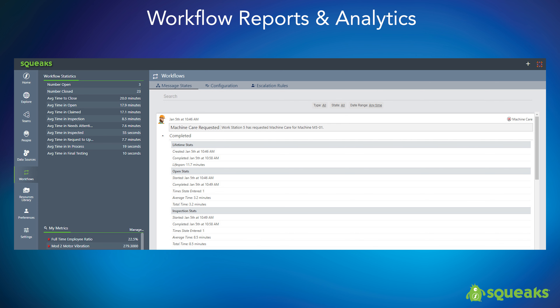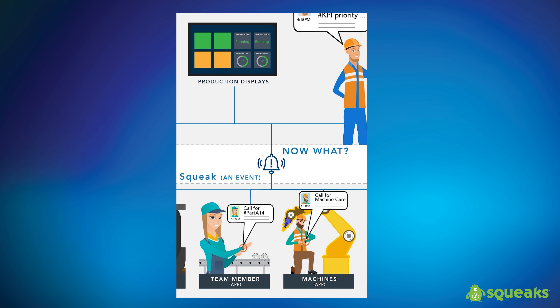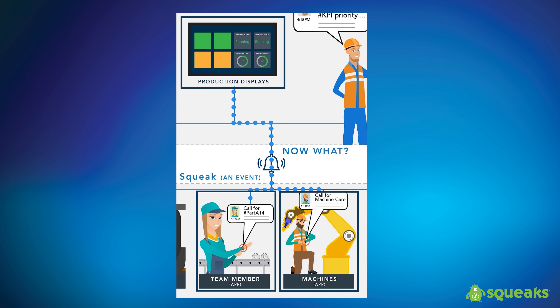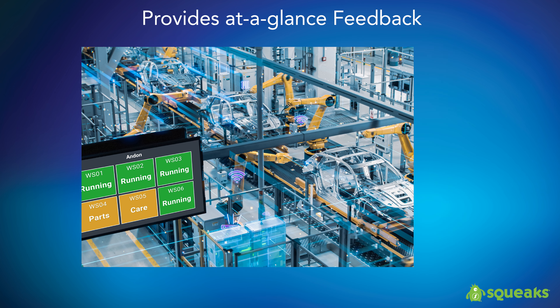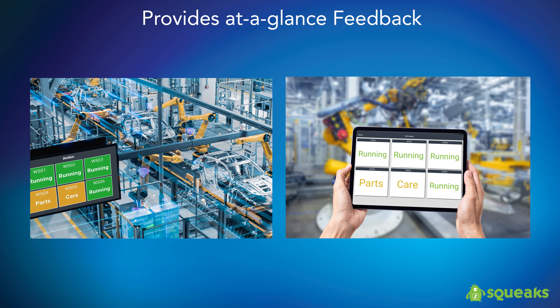Squeaks also keeps track of workflow states with workflow statistics and detailed reporting. Squeaks displays the status of these call-for events on digital signs, ensuring all team members are aware of the current status of each workstation on multiple platforms. All of this data can be extracted from Squeaks and analyzed for continuous improvement and to better balance your teams and valuable people resources.